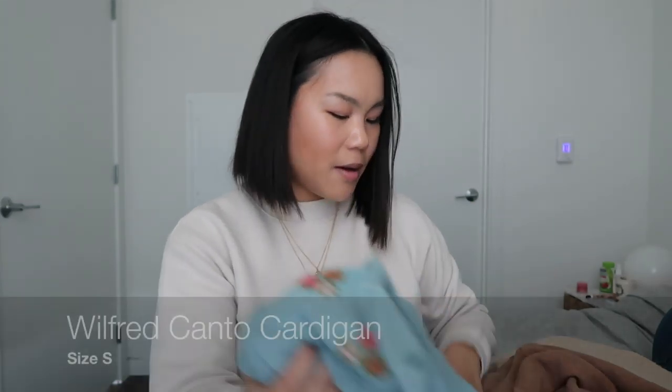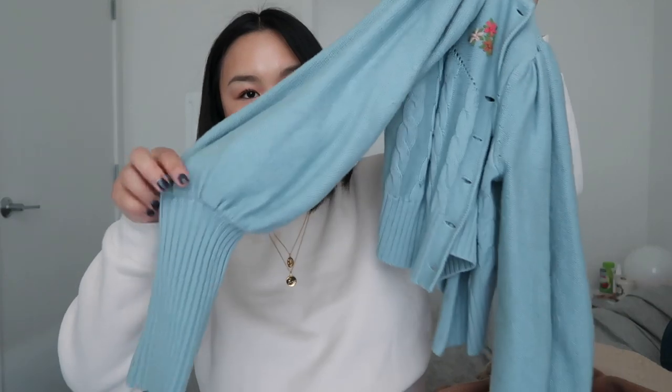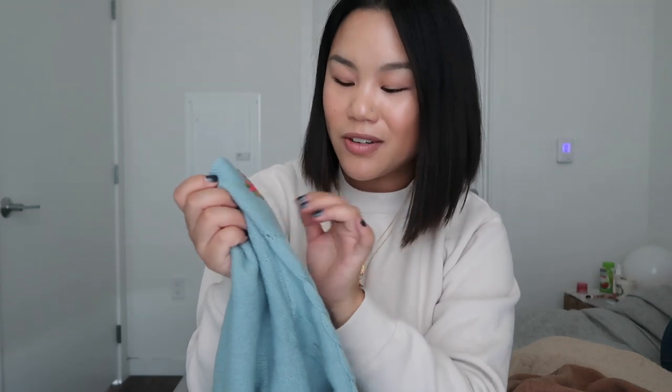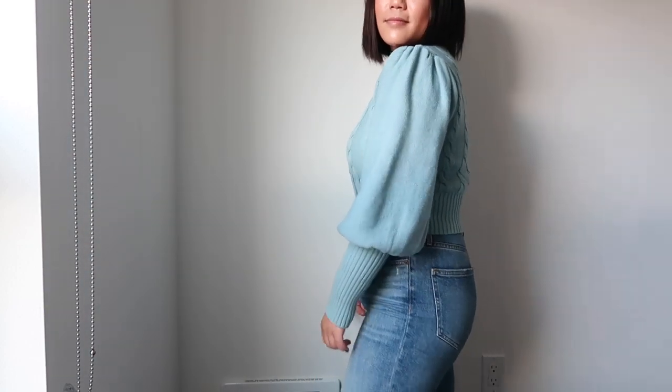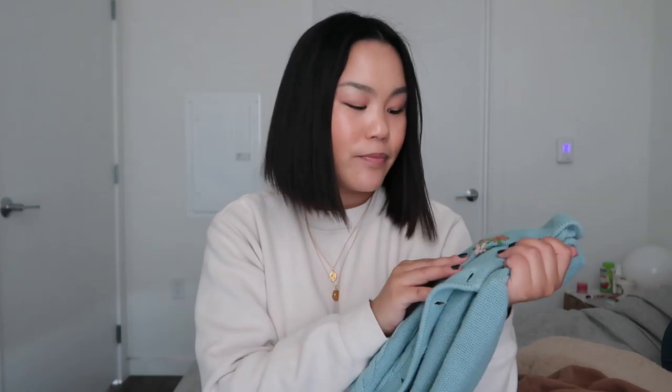I picked up a few cardigans. The first is this blue one from Wilfred in a small. I love to wear it as a shirt but it's also super flattering when open. It has classic puffy sleeves, tapers in, has cable knit on the back, and beautiful embroidered flowers which are so cute and dainty. It's very reminiscent of a grandma-esque sweater but I love the way it looks — the colors are really beautiful and I don't think Aritzia has done anything like this before.